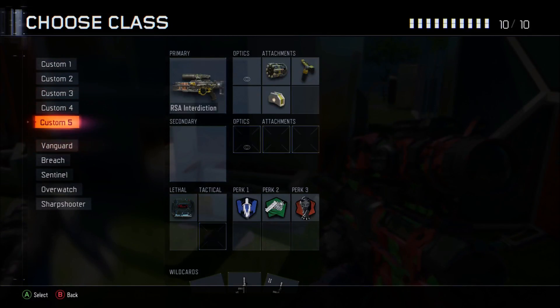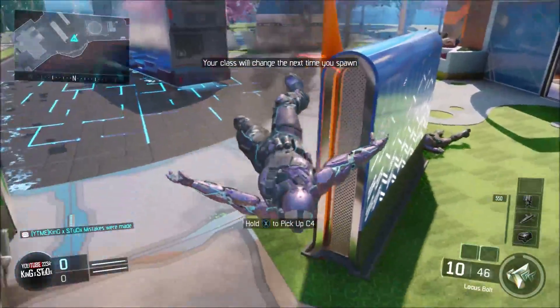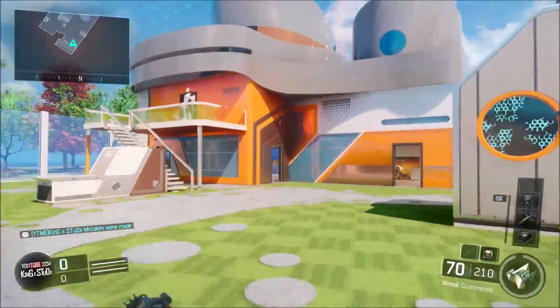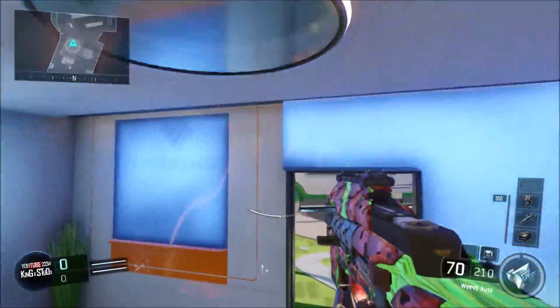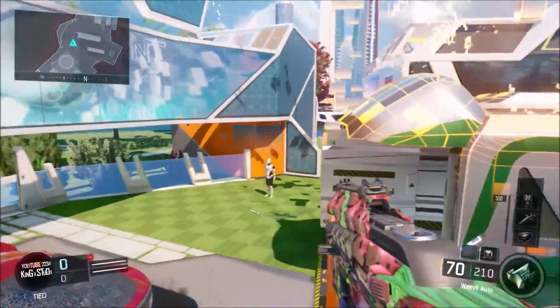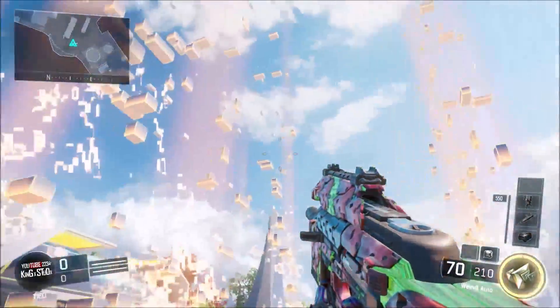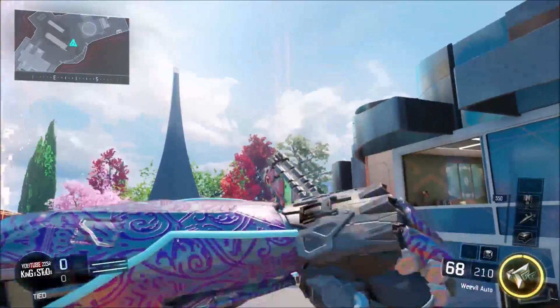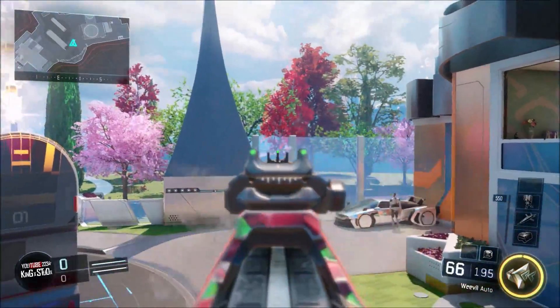I'll show you guys one more class — I do have it on the Weevil as well. This one definitely looks probably the best so far out of all the weapons I've put this camo on. This one's probably the best-looking one, just because you can actually kind of tell that it's a watermelon. You guys can let me know as well.